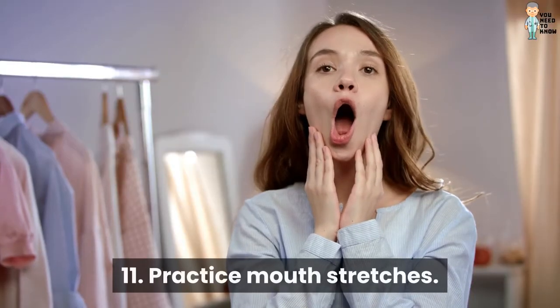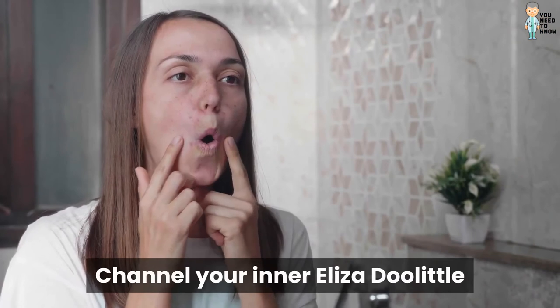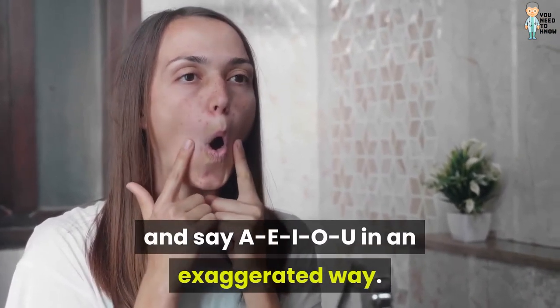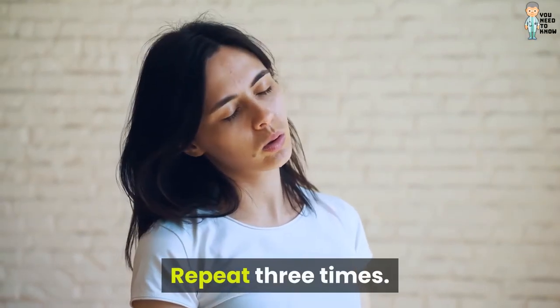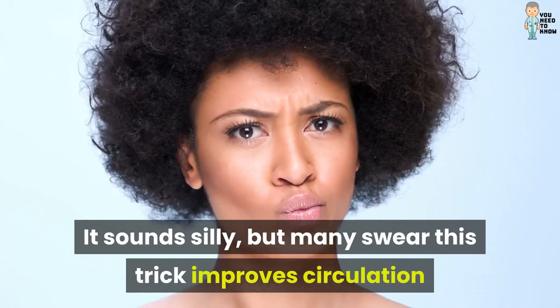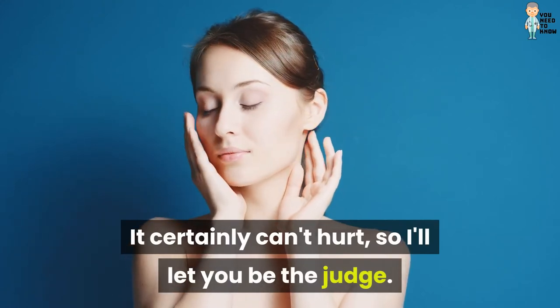11. Practice Mouth Stretches. Channel your inner Eliza Doolittle and say A-E-I-O-U in an exaggerated way. Repeat three times. It sounds silly, but many swear this trick improves circulation and brightens skin tone. It certainly can't hurt, so I'll let you be the judge.